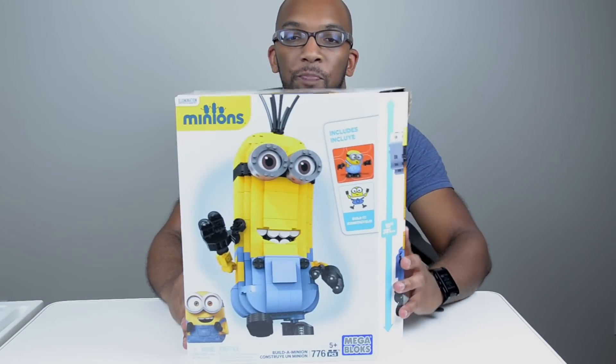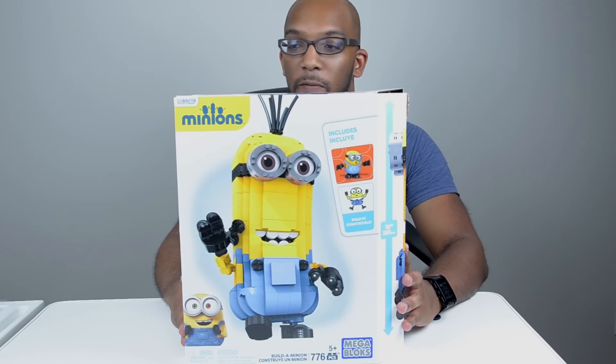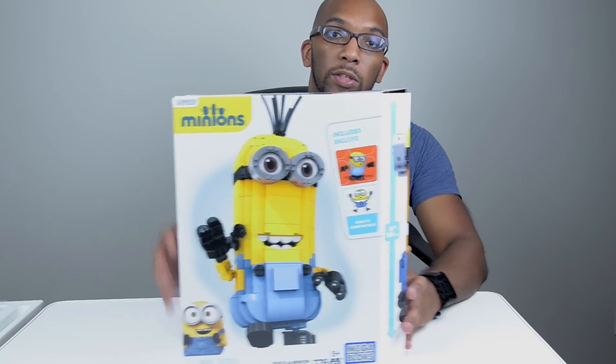This is a minion figure from the upcoming movie, Minions. And if you don't really care about minions, these are the same guys from Despicable Me. That was a pretty great movie. It had Steve Carell and all these little yellow minions running around — it was a really good movie, very entertaining.